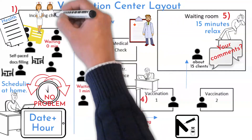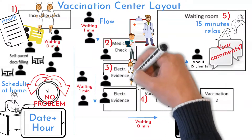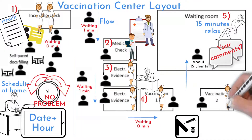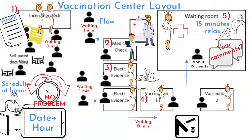There were two ladies helping with paper document filling at the incoming check station. There was one doctor on medical check. Two different electronic evidence stations, as well as two vaccination stations. One nurse sitting in the waiting room, managing schedules and ready to help in case of emergency.